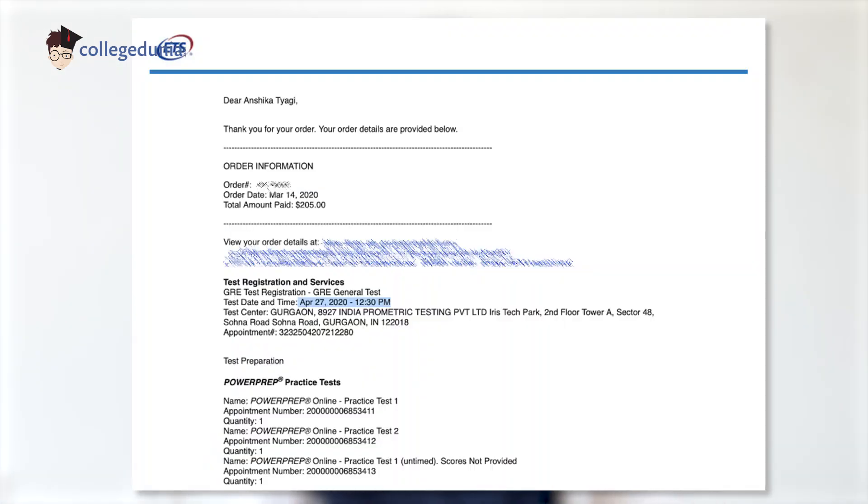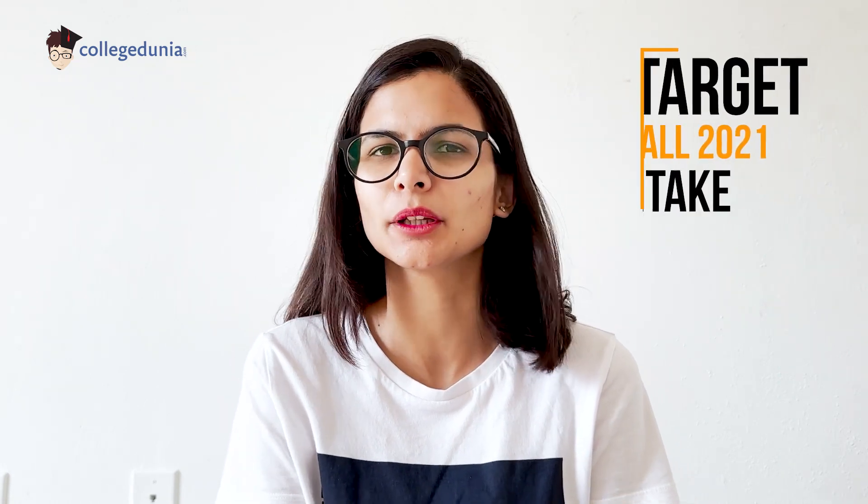I booked my GRE somewhere around mid-March and I scheduled it on 27th April 2020, targeting Fall 2021 intake. It's a comfortable timeline because you can take the GRE exam again if needed. And if you need to apply for Fall 2021, you need to start applying by the end of 2020.